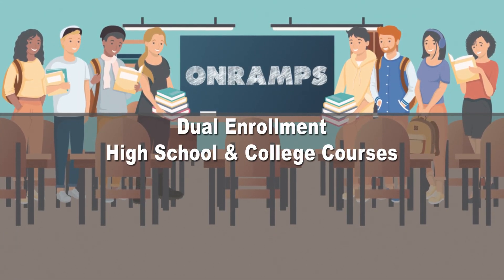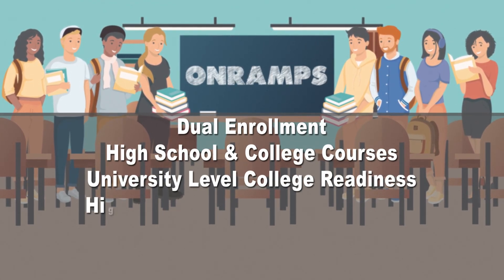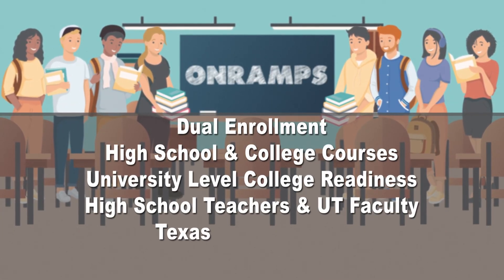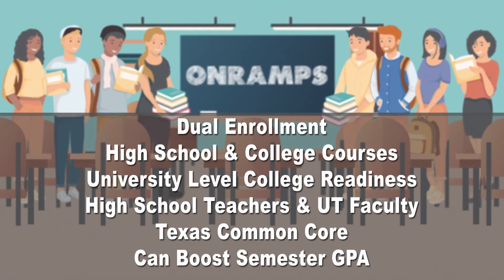But it's not easy — students must meet rigorous university-level college readiness standards. The benefits are great, though. On-ramps allows students to work with both high school teachers and faculty members from UT Austin. All on-ramp courses can be applied to the Texas Common Core and are guaranteed to transfer to any Texas public institution, and on-ramp courses can boost a student's semester GPA.